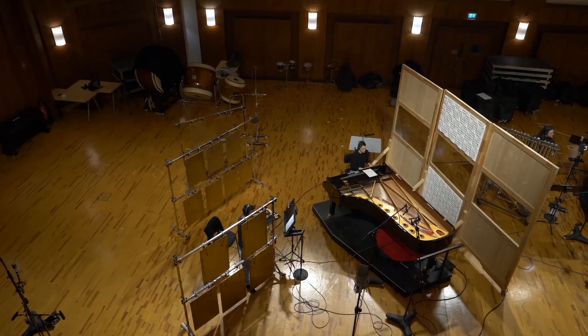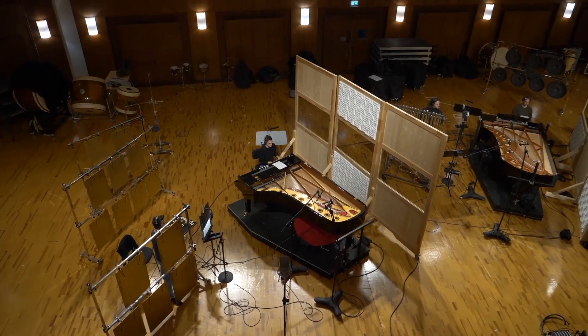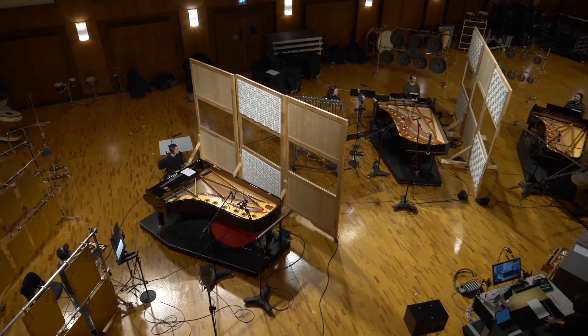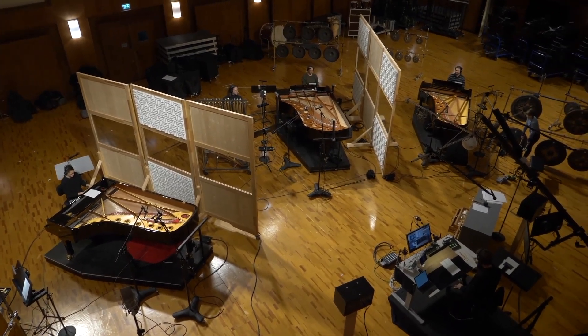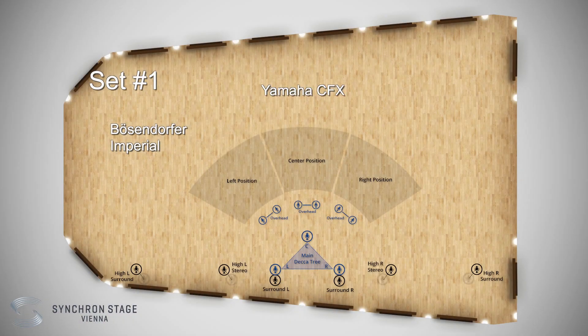The first set features, surprise, our flagship concert pianos: the Bösendorfer Imperial with its extra low octave on the left, the Yamaha CFX in the middle, and the Steinway D274 on the right side. Next to those mighty pianos you will find, from left to right, the Big Taiko, timpani, and the bass drum.